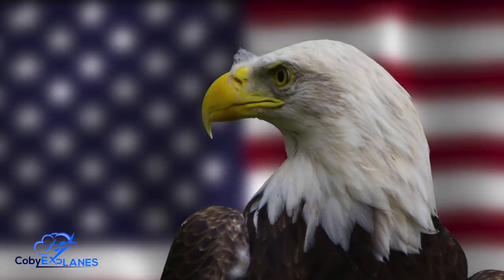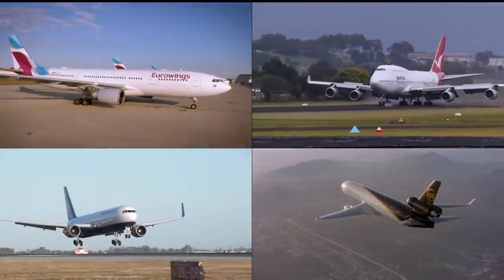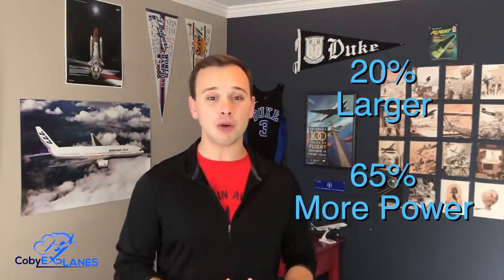Everybody knows — at least us Americans — that bigger is better. In the 1980s, the General Electric CF6 was the biggest and baddest engine that airlines could hook to their planes. It powered a variety of aircraft including the A330, 747, 767, and MD-11. In its heyday it was one of the largest and most powerful jets in the world. Then in 1995 a new power plant came along that put the CF6 to shame — it was nearly 20% larger and 65% more powerful. So what exactly is this beast of an engine, and how on earth did it manage to demolish the record set by the venerable CF6?